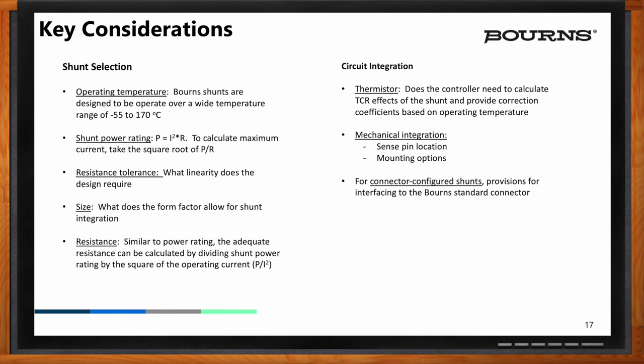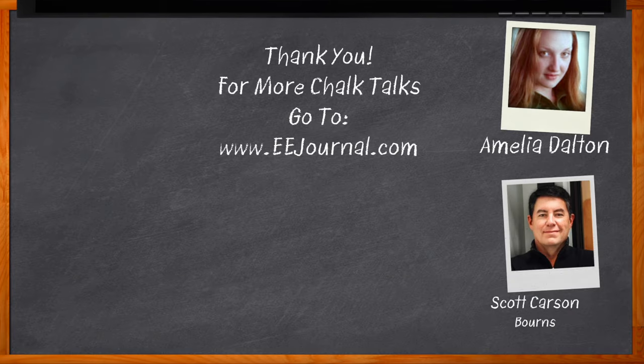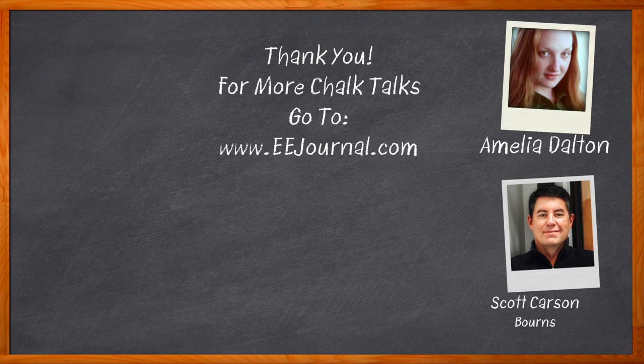A lot to think about, but it seems pretty straightforward. We're very proud of our shunts and our technology, and we're excited about these types of products. Thank you so much for joining me, Scott. It has been an absolute pleasure. And before we go — don't forget to click that link, where you can find even more information about this topic from Bourns. For Chalk Talks, I'm Amelia Dalton from eejournal.com. For more Chalk Talks, head over to the Chalk Talks section of eejournal or head over to youtube.com/eejournal.